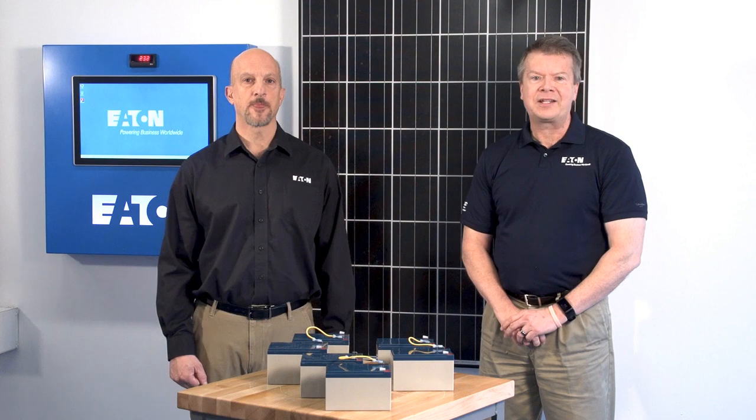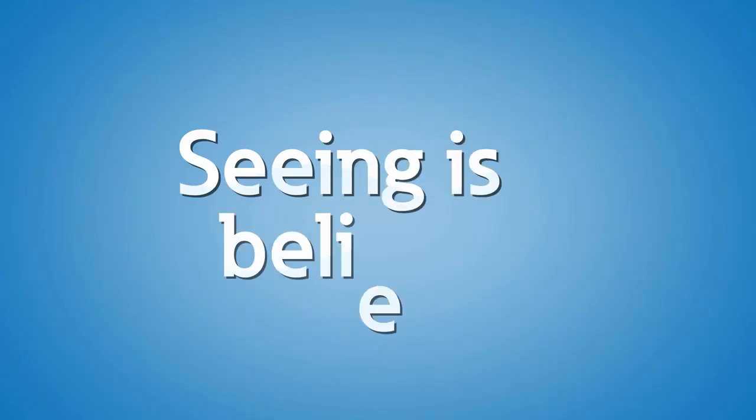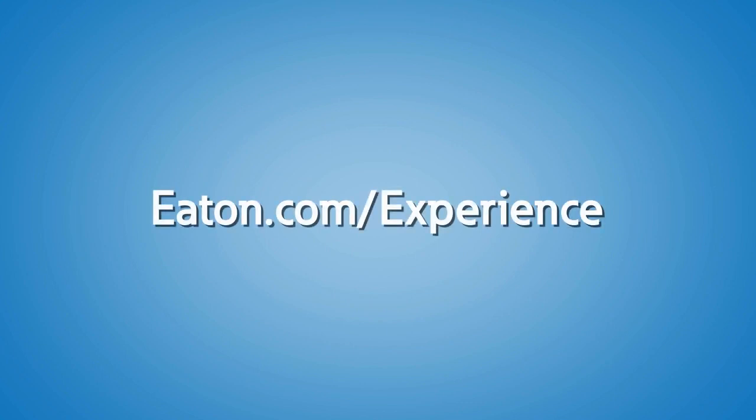It's likely that the next transformational change in power systems will be related to energy storage and allow us to improve on many of the great options we already have today. To learn more about energy storage, contact us or your local Eaton representative to schedule a visit to the Power Systems Experience Center today.